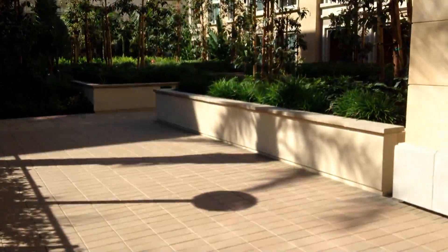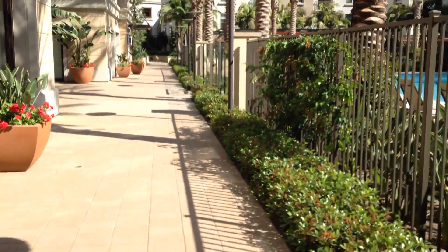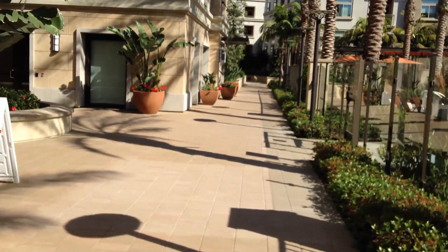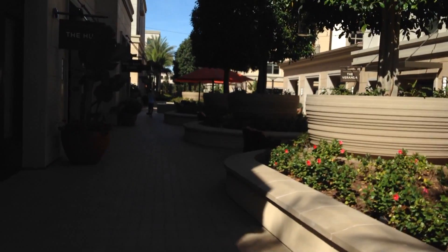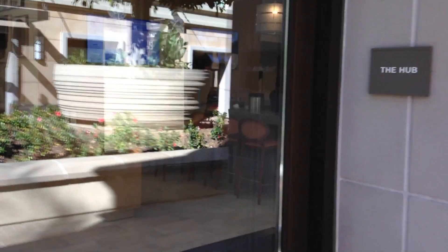One of the ideas with this community is that it's all private once you're inside. Once you enter, there's no cars — you can't drive around up here, it's all down below. There are two layers of parking below, and then this main street right up here. There are stores, restaurants, shops, coffee shops, gyms and the like all through here.